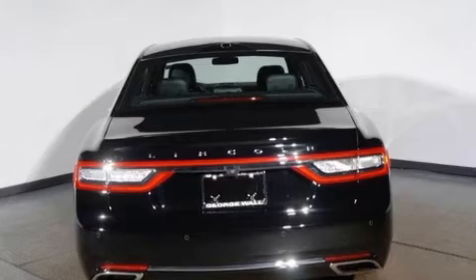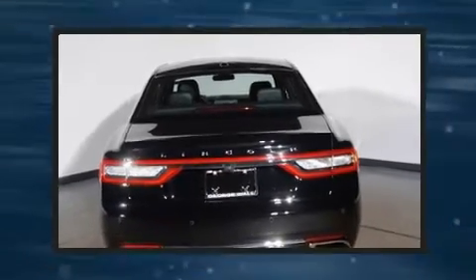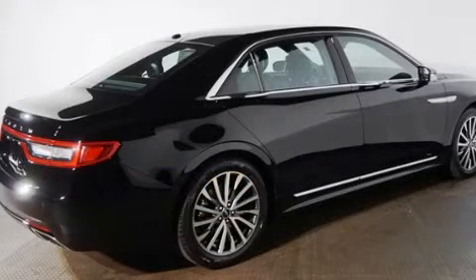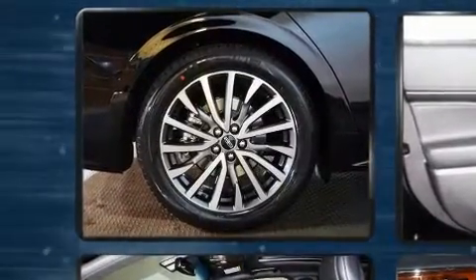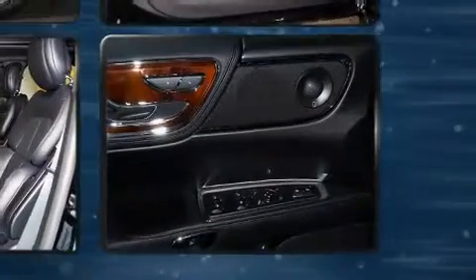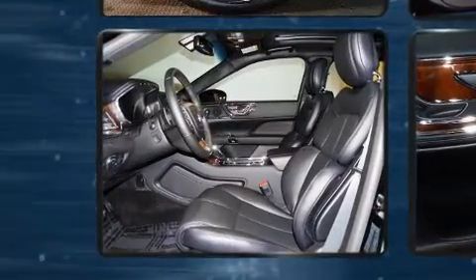All-wheel drive maintains traction at all four corners. All of the premium features expected of a Lincoln are offered, including power trunk closing assist, a built-in garage door transmitter, and power front seats. With high-intensity discharge headlights illuminating your path, you'll always appreciate maximum visibility.